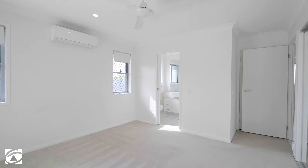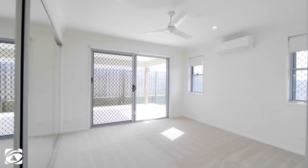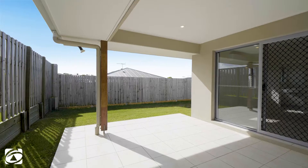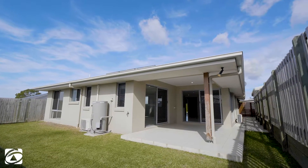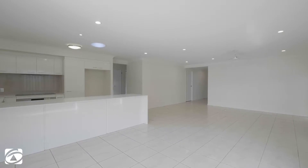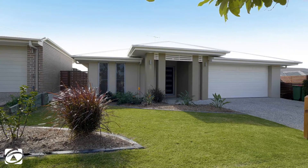With four large bedrooms, the master ensuite and access to the patio with easy care lawns that will have you relaxing on your weekends instead of working. This home has been finished with neutral tones ready for you to come in and put your stamp on it.